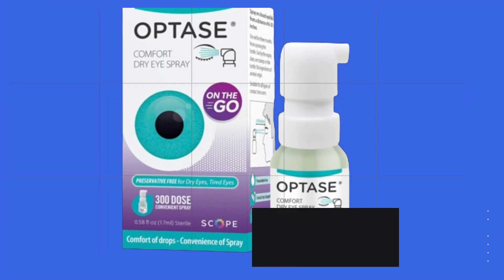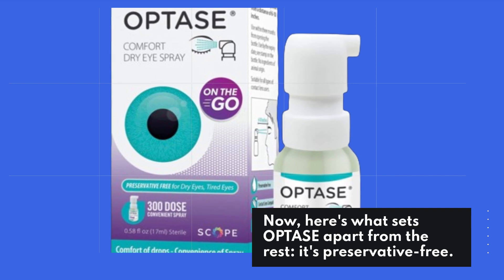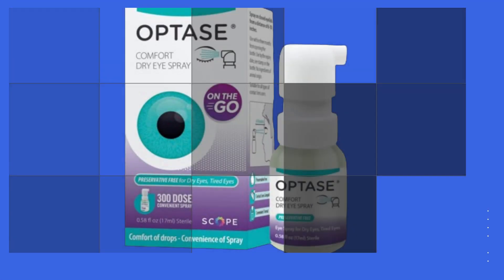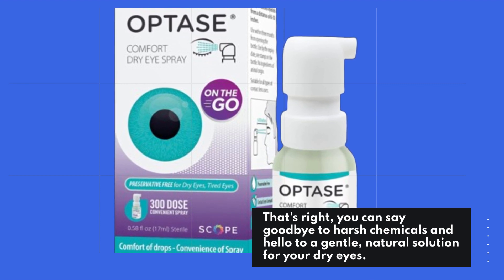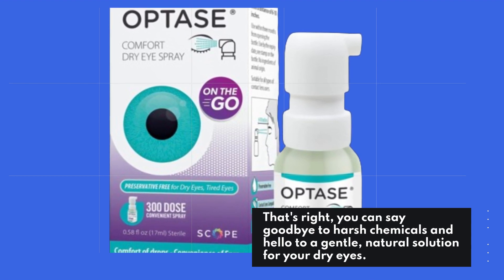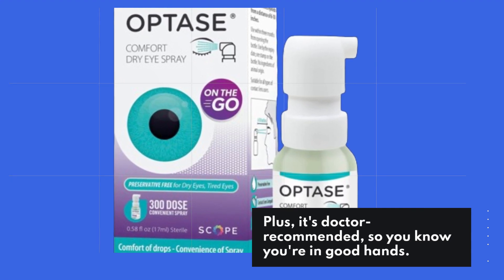Here's what sets OPTASE apart from the rest — it's preservative-free. That's right, you can say goodbye to harsh chemicals and hello to a gentle, natural solution for your dry eyes. Plus, it's doctor-recommended, so you know you're in good hands.